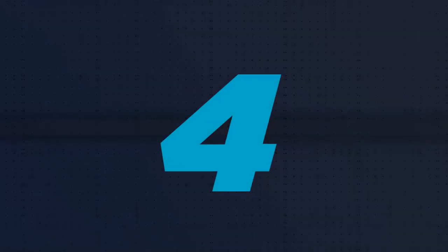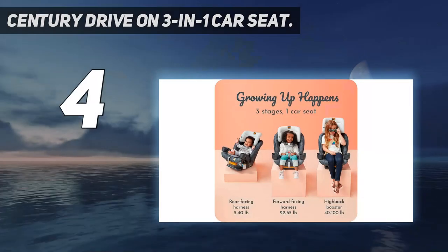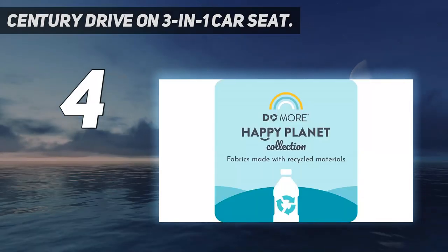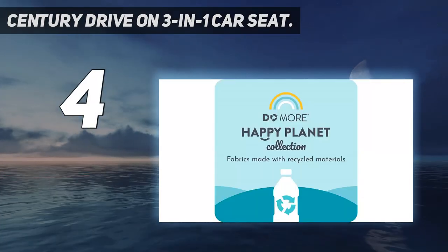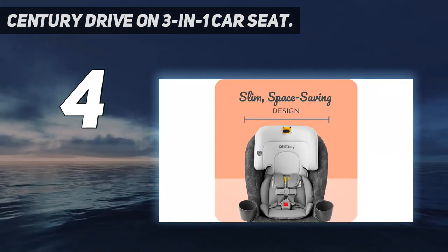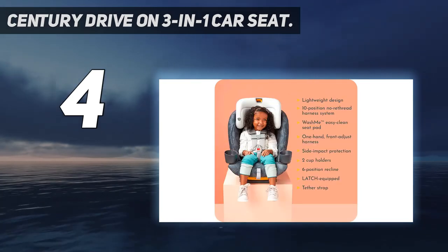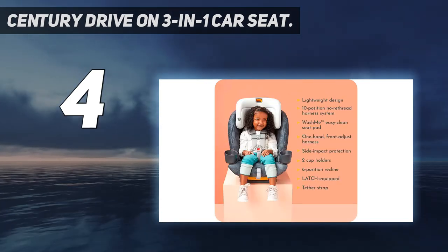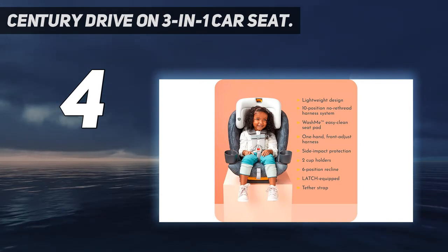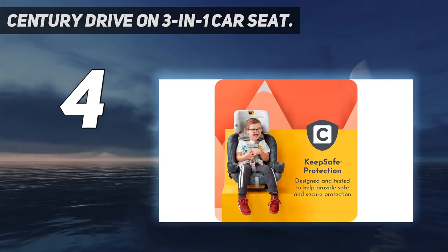Coming in at number four: the Century Drive On 3-in-1 car seat. Launched in early 2021, Century is a newcomer to the baby gear game — a sister brand to Graco. Century offers easy-to-use products made from sustainable materials at an affordable price.